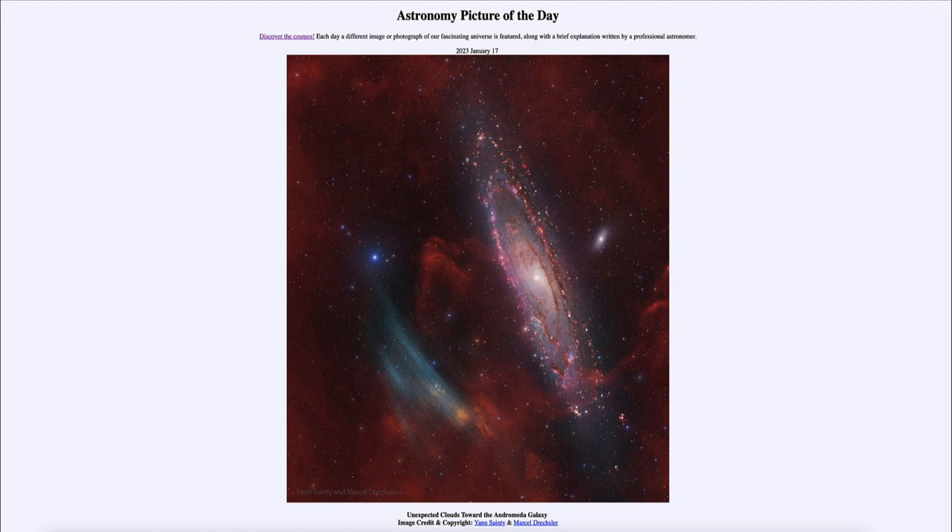The continuing studies of this will hopefully help us to better understand it. Will it be telling us something about our own galaxy that we don't know yet, or will it be telling us something new about the Andromeda galaxy and other galaxies out there in the universe? So that was our picture of the day for January 17th of 2023, titled 'Unexpected Clouds Toward the Andromeda Galaxy.'